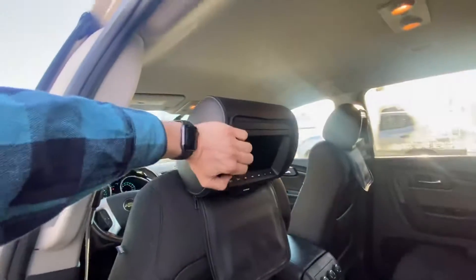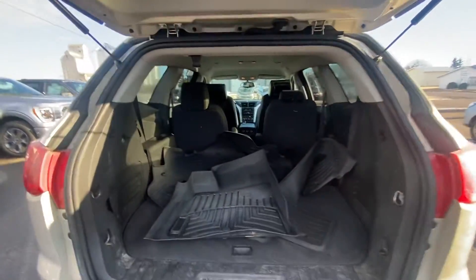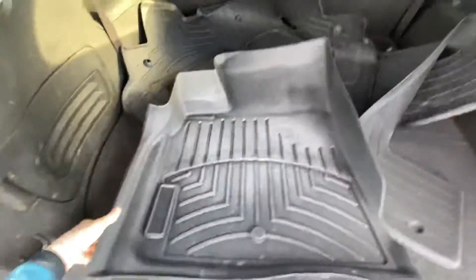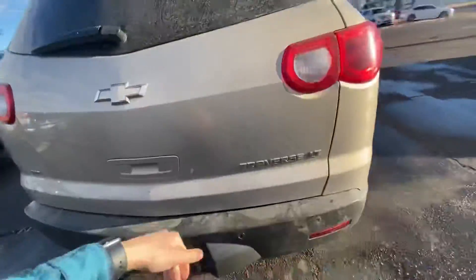It also has screens in the back as well. I'll show you the trunk here. I just wanted to show you the mats — they are nice, hard plastic as well, so that's always great for winter.